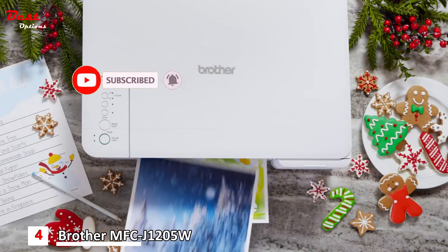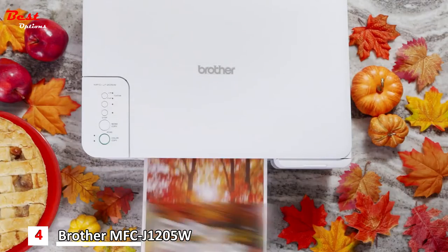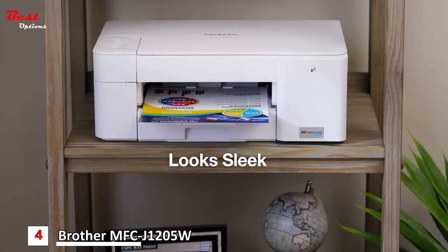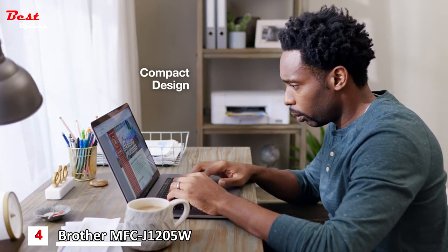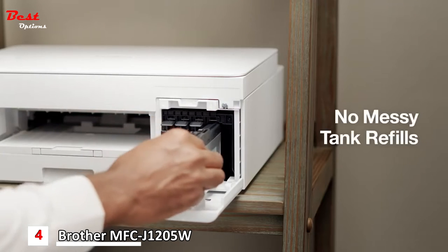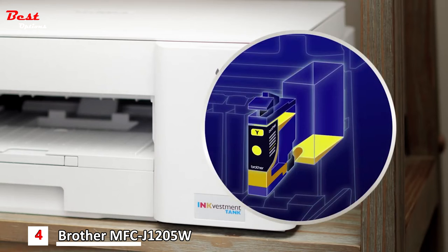That means months and months of affordable, uninterrupted color printing for the whole family. It looks sleek in our home office, and it's so compact it can fit almost anywhere in the house. We never have to deal with messy tank refills, because the InkVestment Tank cartridges are easy to replace and automatically fill the internal ink storage tank.